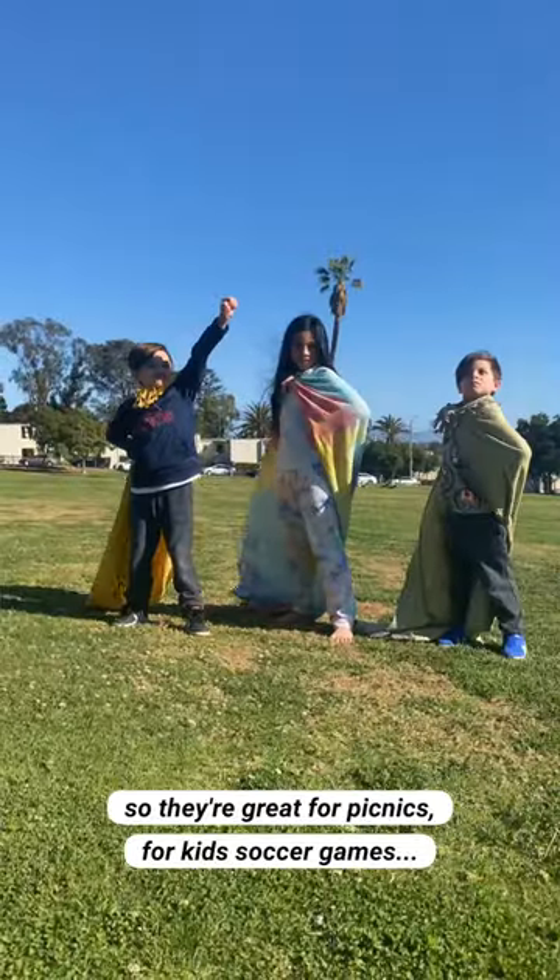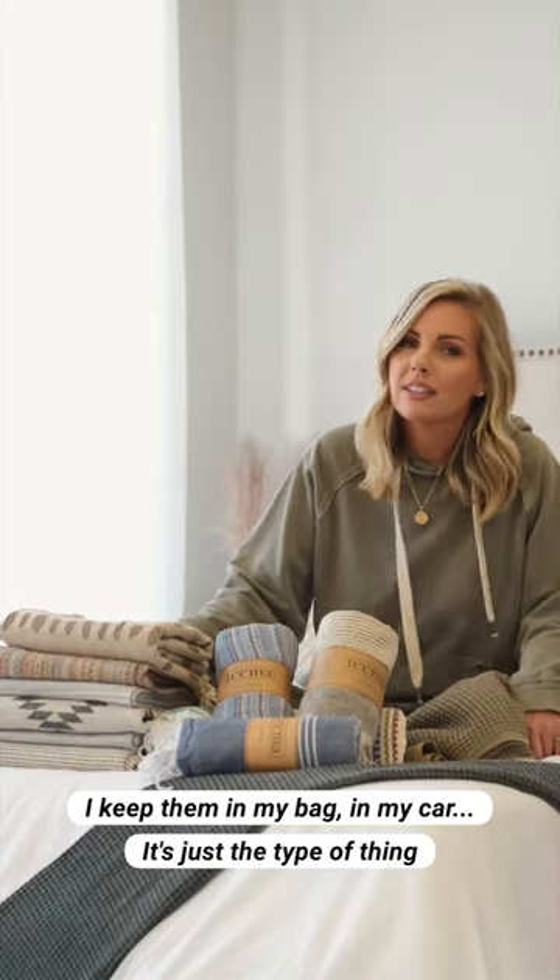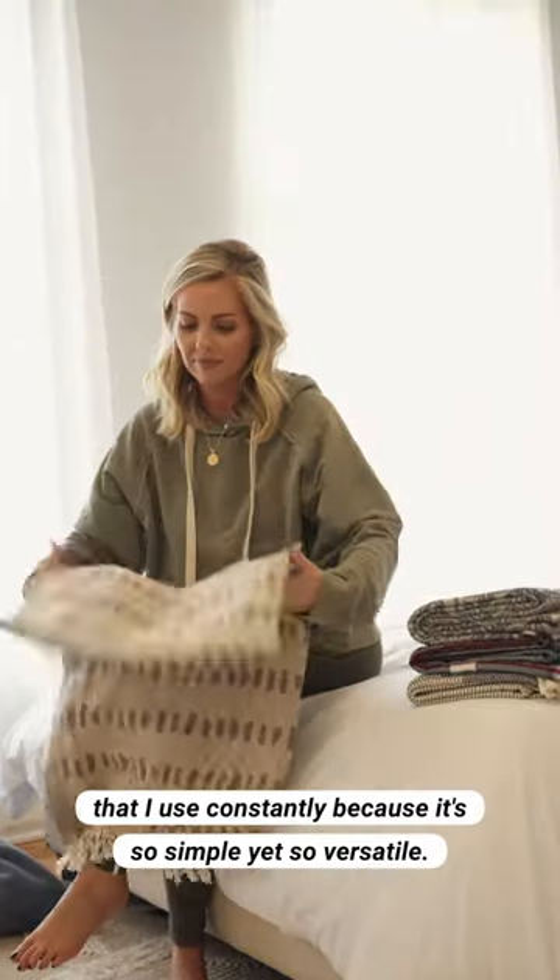So they're great for picnics, for kids' soccer games. I keep them in my bag, in my car. It's just the type of thing that I use constantly because it's so simple yet so versatile.